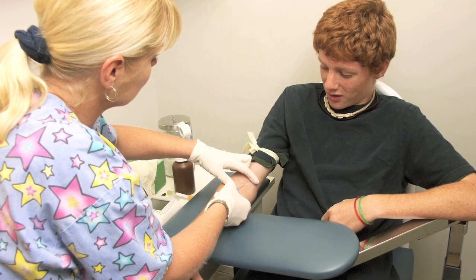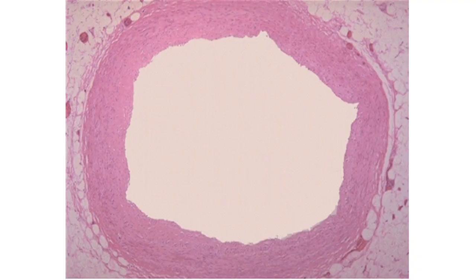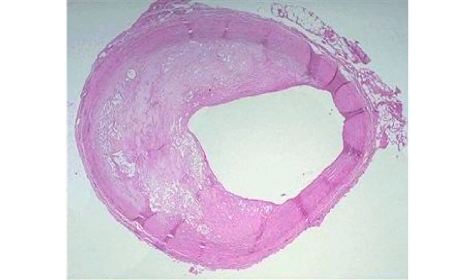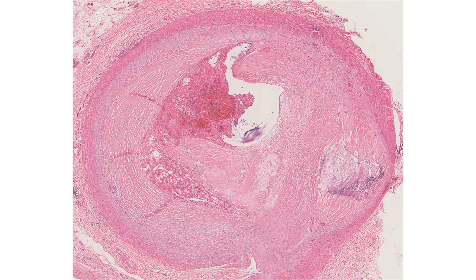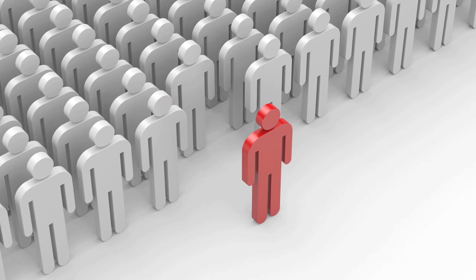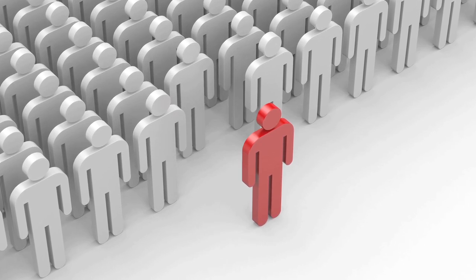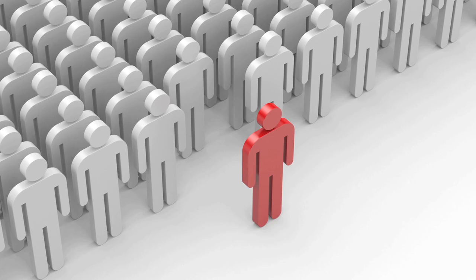If FH has been identified in a family, every family member should be screened. The key about FH is that you have high cholesterol from the time you're born, so over the course of a life your blood vessels are exposed to very high levels of cholesterol, which really takes its toll on the arteries. It affects one in 500 people across the world equally, and it's estimated that there are 600,000 patients in the United States with FH.